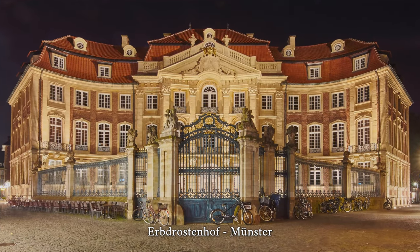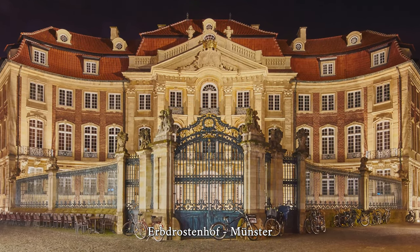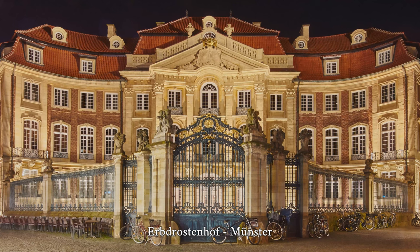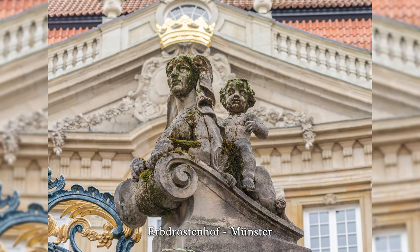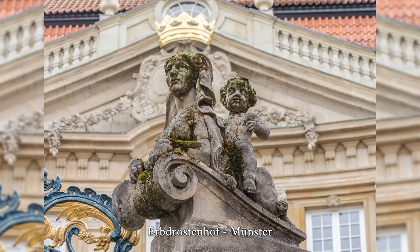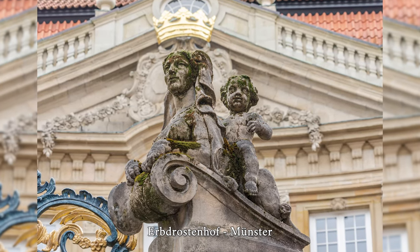The Erbdrostenhof is a Baroque aristocratic palace in Münster. It was built according to plans by Johann Konrad Schlawn for the hereditary Baron of Münster, Adolf Heidenreich Freiherr Drosti zu Wischering, between 1753 and 1757. The three-winged building is remarkable for its highly representative design on a very small footprint.